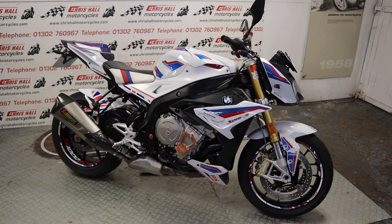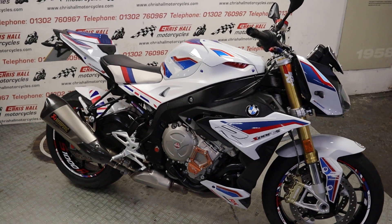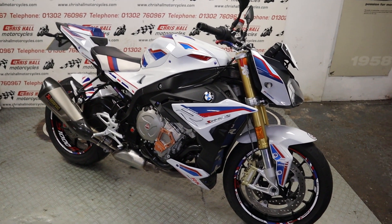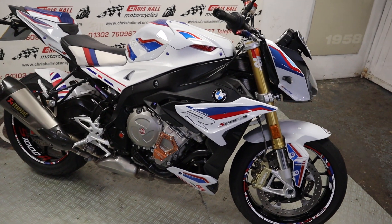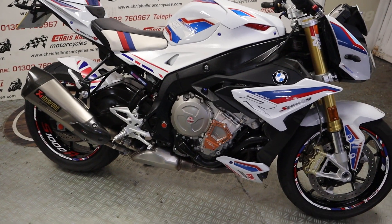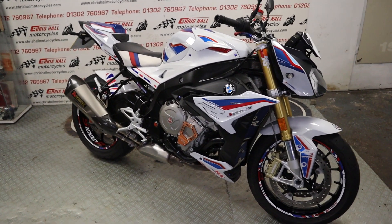It's a 2018 BMW S1000R with only seven thousand seven hundred and thirty-three miles on the clock. We've got a complete book pack — five service stamps in the book, last serviced at seven thousand seven hundred and twenty-four miles, so literally serviced just nine miles ago. It's a two-owner bike from new, HPI clear, UK bike, and it's got lots of extras on it.